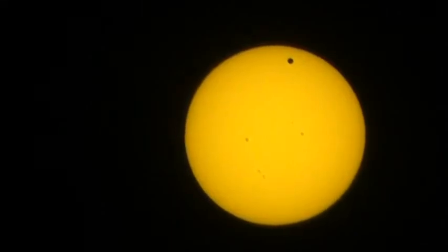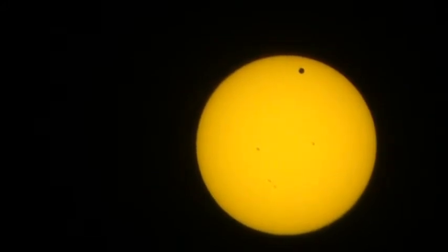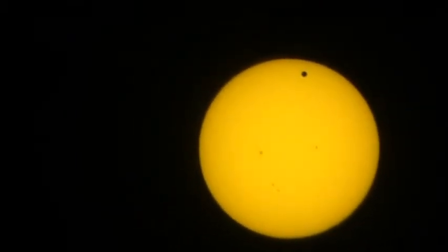Good afternoon. Good evening. I'm making a video. This yellowish disc with the little black dot on it that you are seeing is a thing that I like to call the sun.